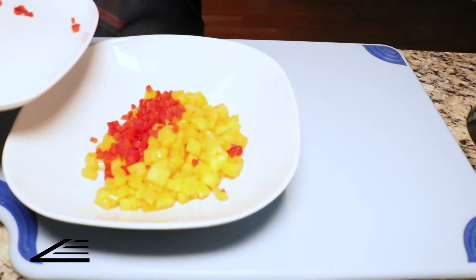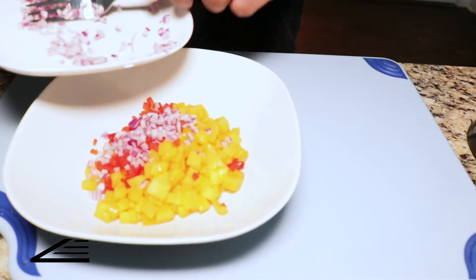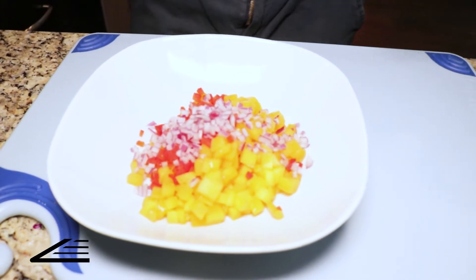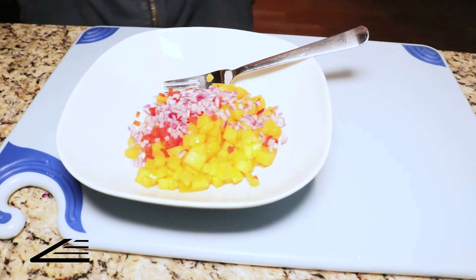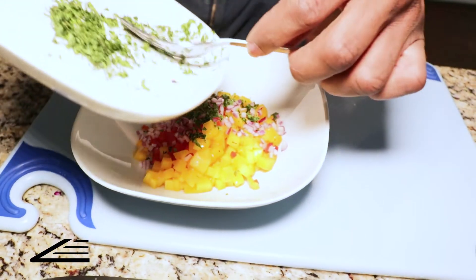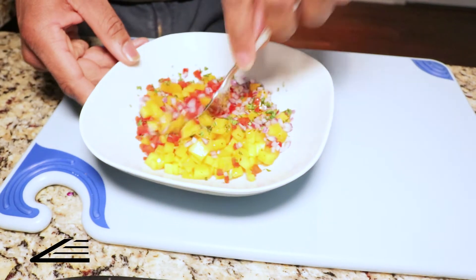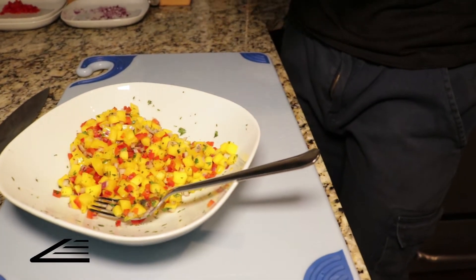We're adding red bell pepper — sweet, not spicy — then some red onion. Notice we have three different colors so far. A big tip: broaden your colors when it comes to fruits and vegetables. Right now we have yellow, red, purple, and then some green cilantro. Go easy on the cilantro — you can always start with a small amount and add more. No salt, no pepper, no added juices — the sweetness of the mango and the acidity in the mix will flavor it naturally. Set this in the fridge as well.